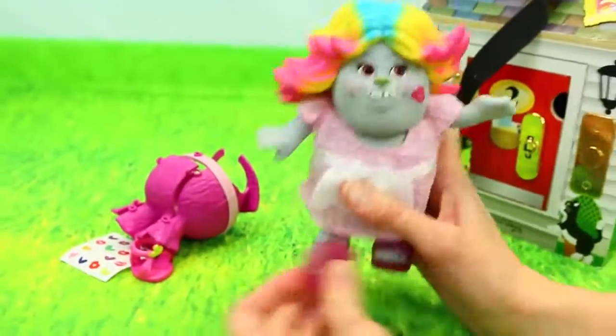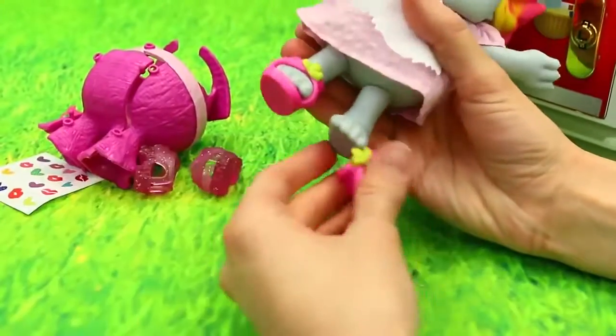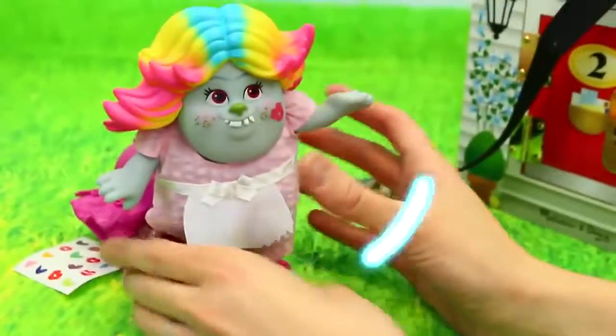We can switch out her shoes too. Let's try that. These kind of look like Poppy shoes - she still looks like Poppy. They're kind of like Poppy sandals. Here she is.